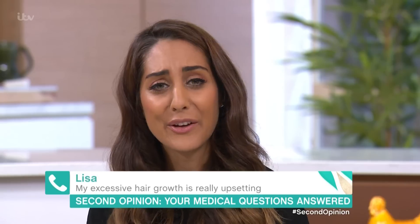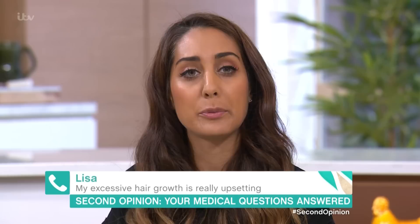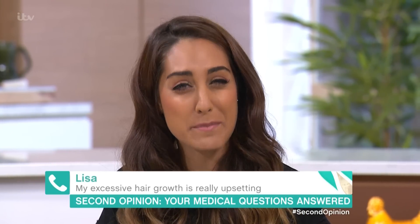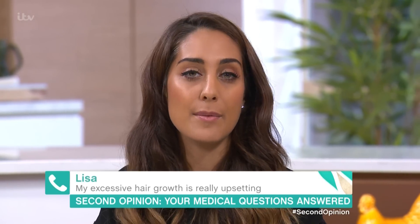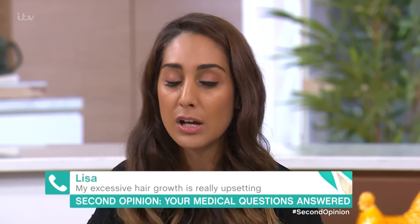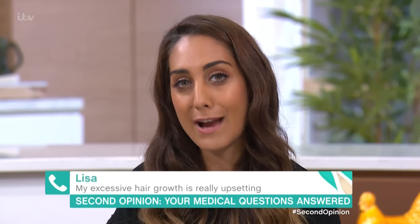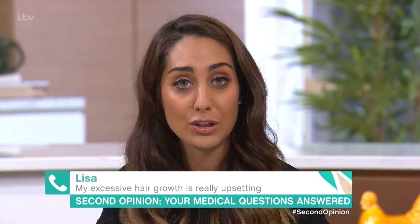The reason that we get excess hair growth in polycystic ovaries is because we're producing excess androgen, which is the male hormone. One of the main treatments is the contraceptive pill, but I know you've been tried on that a couple of times and it hasn't been successful. Generally we suggest trying it for around six months, but if that doesn't work there are other things you can try.